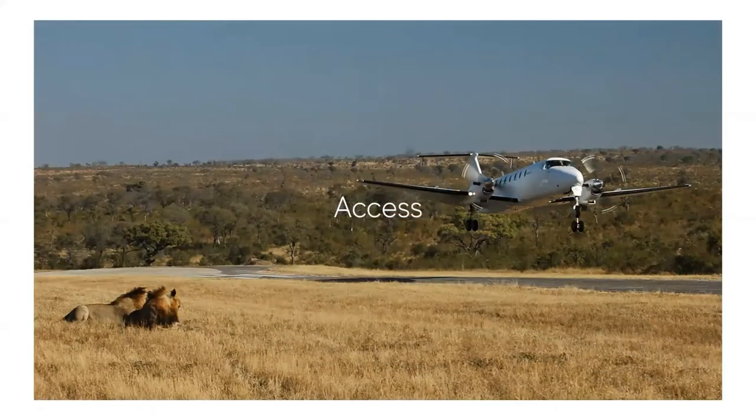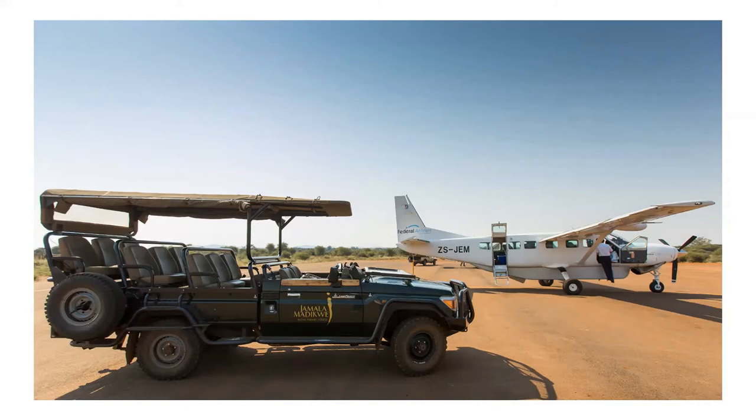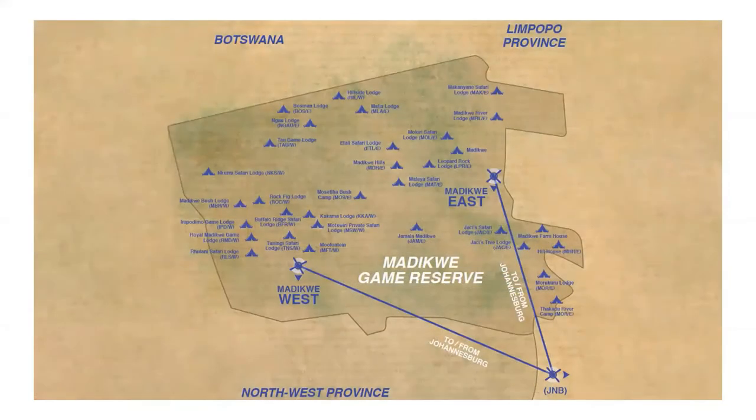Accessing the Madikwe is fairly easy, as it can be accessed via road for those clients wishing to self-drive or be transferred in, and it's also an easy four-and-a-half hour drive from Johannesburg. Also easily accessible by air, Federal Air operates daily flights from their hangar at OR Tambo International Airport into the reserve. There are two airstrips in the Madikwe — Madikwe East and Madikwe West — and these serve all of the lodges in the reserve.